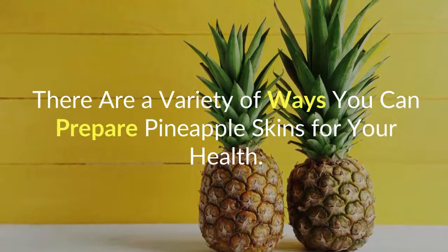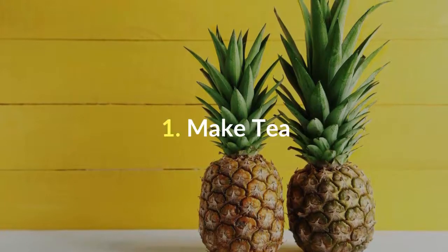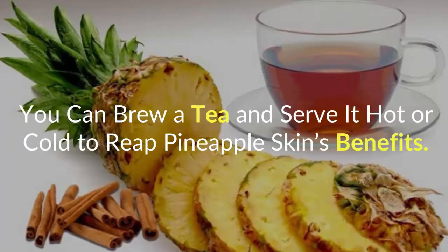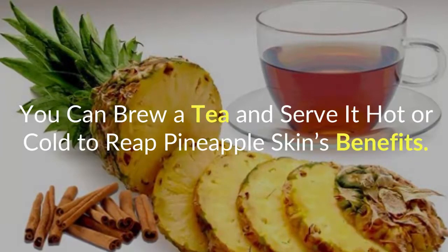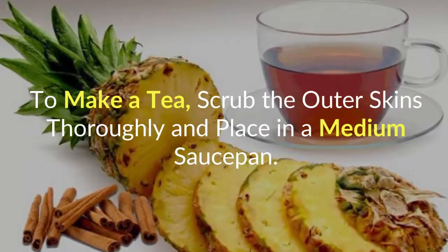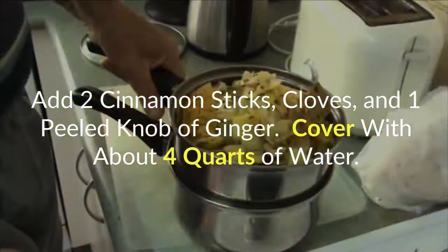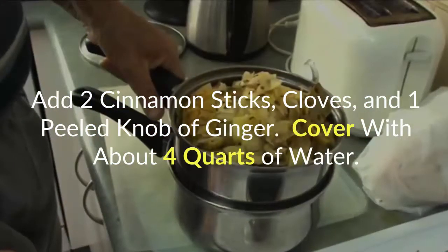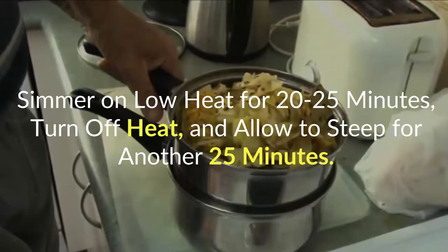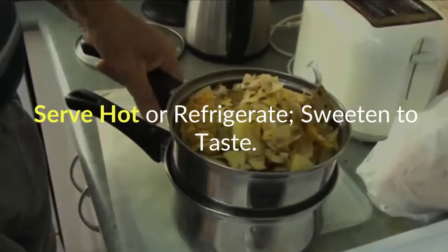There are a variety of ways you can prepare pineapple skins for your health. Here are a few suggestions. Number 1: Make Tea. You can brew a tea and serve it hot or cold to reap pineapple skin's benefits. To make a tea, scrub the outer skins thoroughly and place in a medium saucepan. Add 2 cinnamon sticks, cloves, and 1 peeled knob of ginger. Cover with about 4 quarts of water. Simmer on low heat for 20-25 minutes, turn off heat, and allow to steep for another 25 minutes. Serve hot or refrigerate, sweeten to taste.